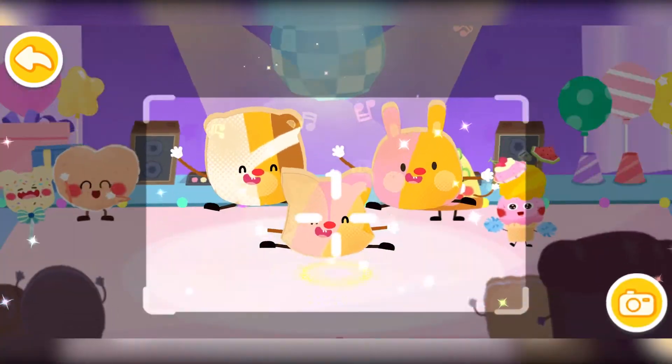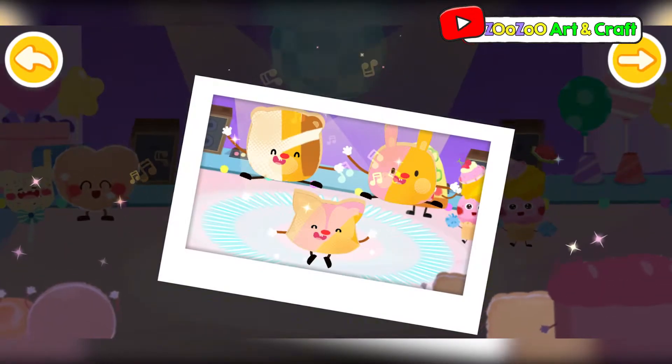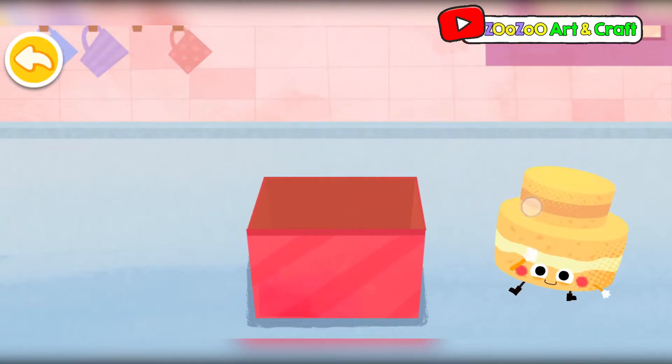The food party is starting! Eat bread with milk! They are nutritious and... Guess what is hidden inside! It's a lovely cake!